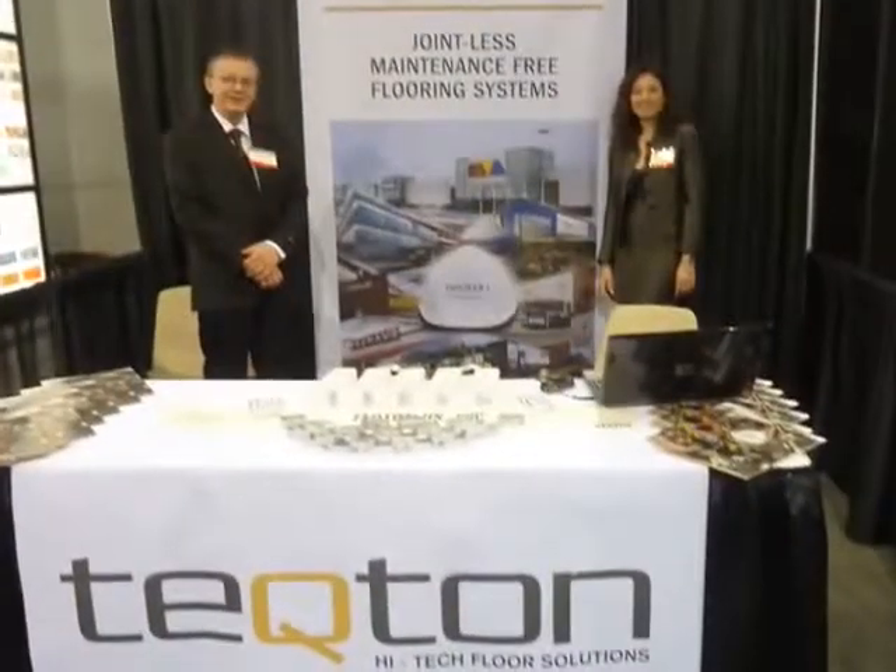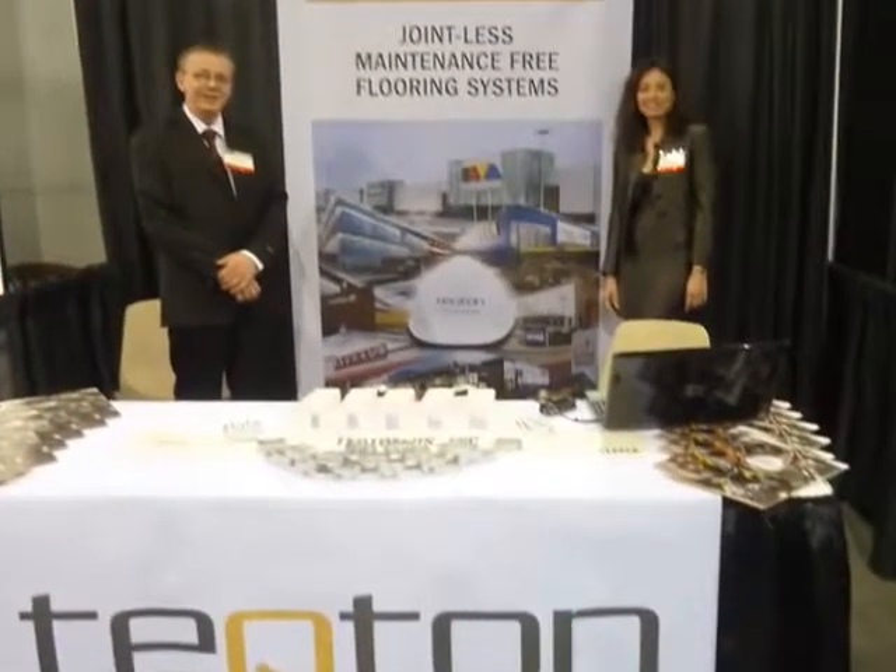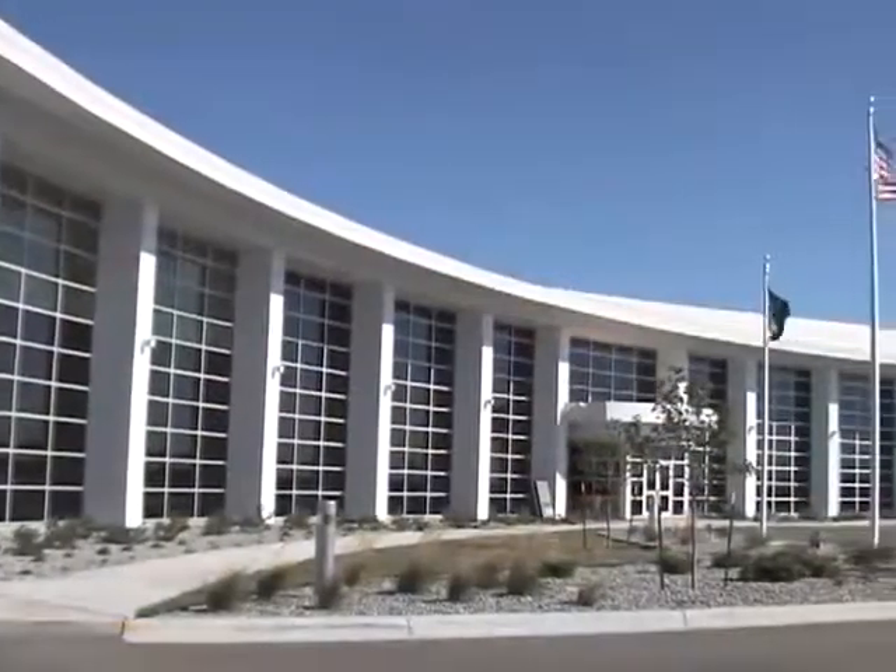They introduced their flooring solution commercially at the World of Concrete in 2011 in Las Vegas. They were honored to receive the Technical Innovation Award from the Kansas Chapter of the American Concrete Institute after the completion of the Siemens Wind Turbine Assembly Facility in Hutchinson, Kansas.